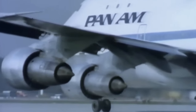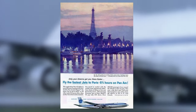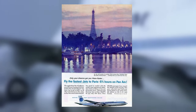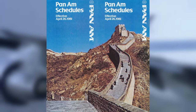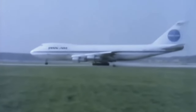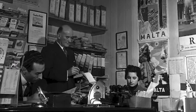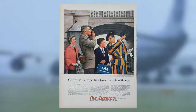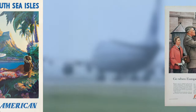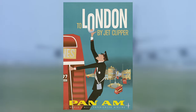Pan Am leveraged its extensive route network to showcase exotic destinations around the world. Advertisements depicted iconic landmarks such as the Eiffel Tower in Paris, the Taj Mahal in India, and the Great Wall of China, enticing travelers with the promise of unforgettable experiences. These posters were displayed in department and specialty stores or along the walls of travel agencies, the preferred method of booking travel during the 1950s. They played a significant role in making the airline stand out amongst growing competition on international routes since the company lost its near-monopoly following the Second World War.